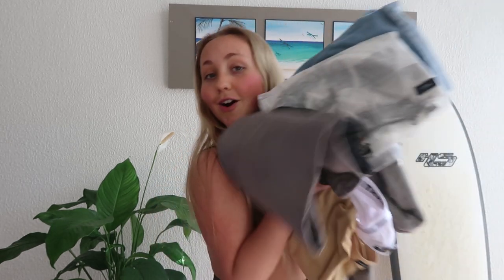Hey guys, welcome back to my channel. I'm not sure if this is going to be part of a vlog or just a standalone video, but I went to the Thrills warehouse sale the other day and literally bought a whole new wardrobe full of clothes. I decided why not do a little haul for you guys, so let's just get straight into it.